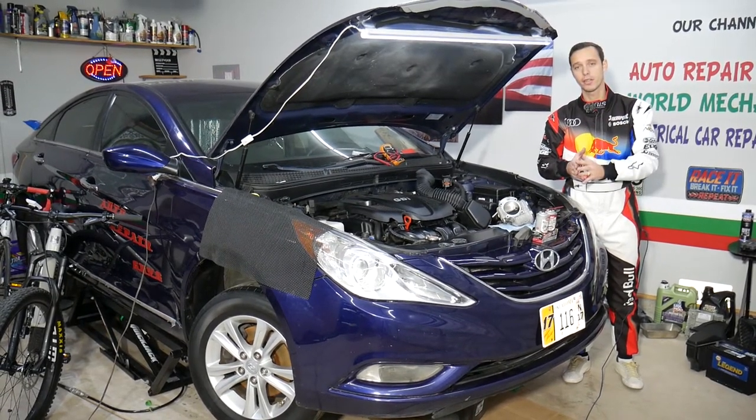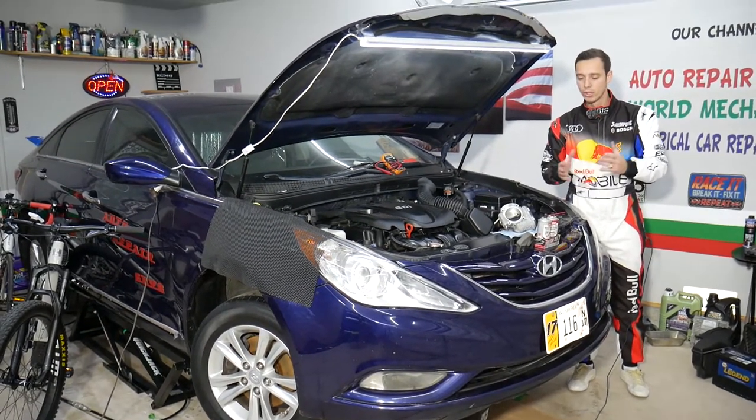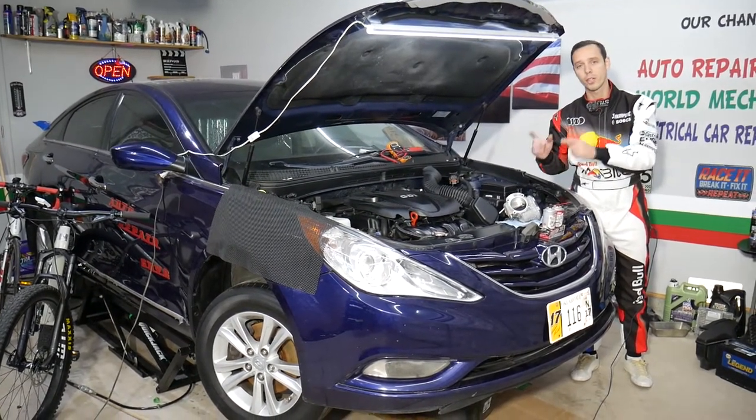We'll cover the top five things that can cause that and how to fix it. Usually it will be something you don't have to spend so much money to fix. We're going to explain the top five things we see here at the shop — of course it could be other things as well, but these are the most popular ones.